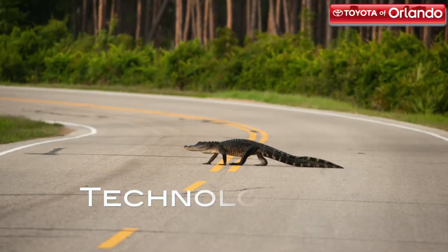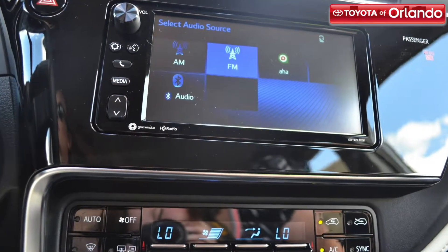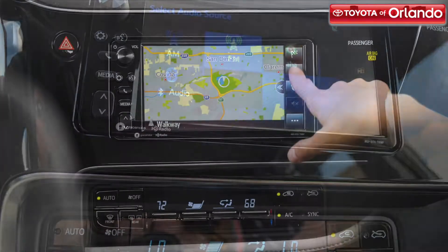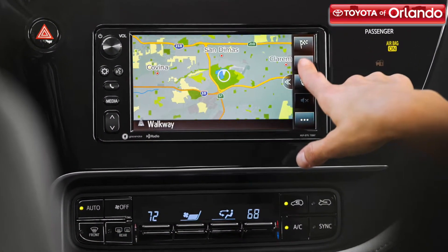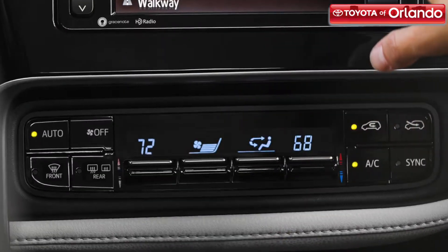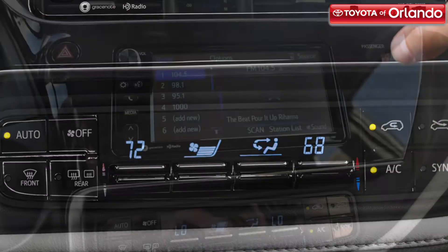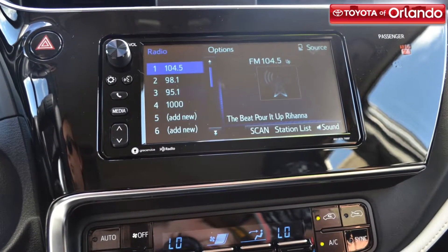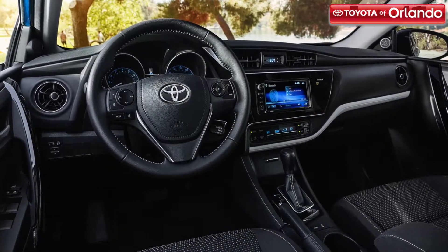Technology surrounds you in the 2017 Corolla IM's cabin. A 7-inch touchscreen display is housed on the dashboard, giving you an easy way to view your music and backup camera feed. The Corolla IM is also equipped with Bluetooth wireless technology, which will let you listen to music and talk on the phone hands-free. Behind the steering wheel is a standard sports gauge cluster with a colored multi-informational display screen.